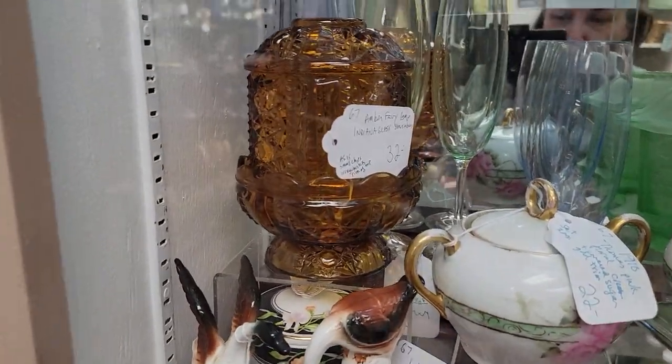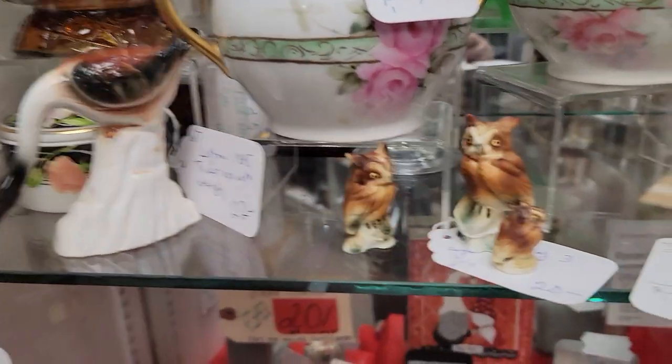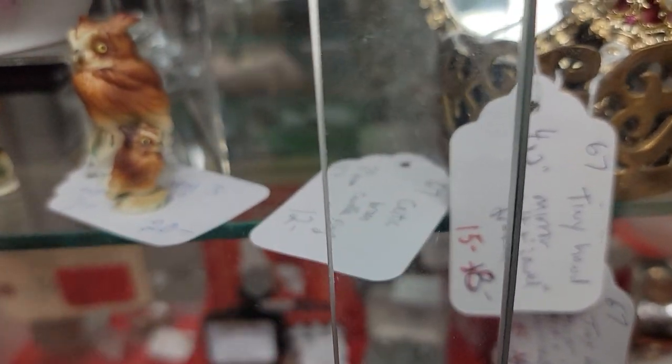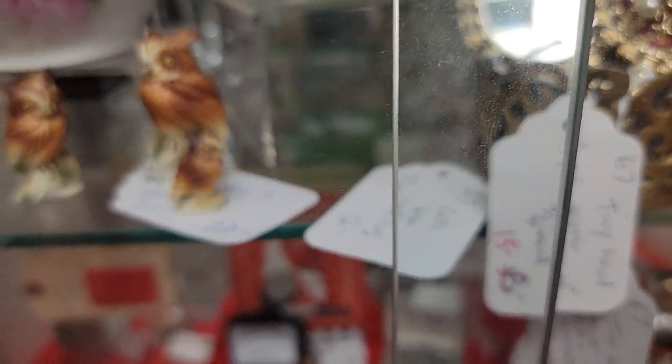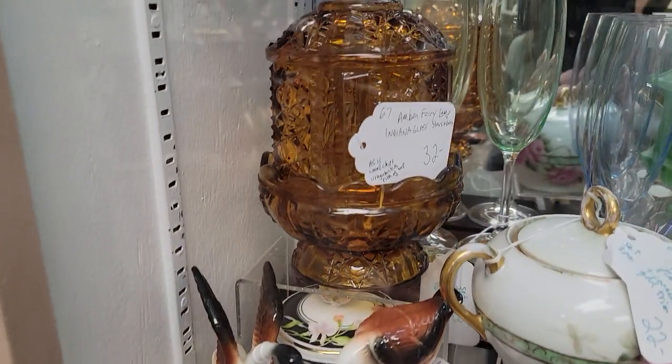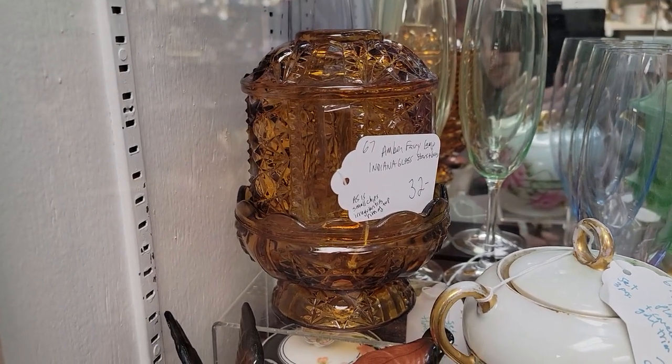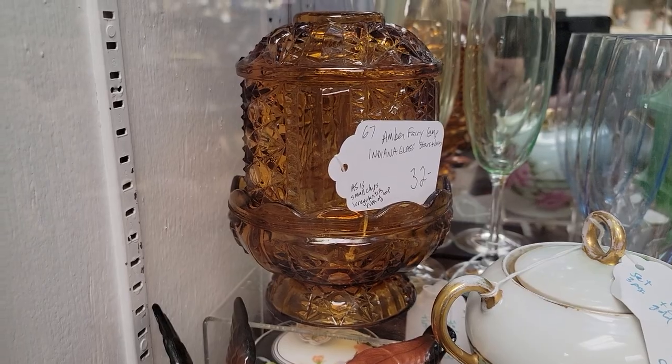You're going to take that 20% off of the lowest price — the price is on the tag. So this one, $15, becomes $12, because she did not write the word firm. $20 becomes $16, et cetera. So $32 on this fairy lamp becomes $25.60. Small chips, irregularities noted at top.